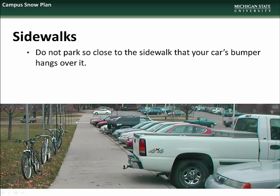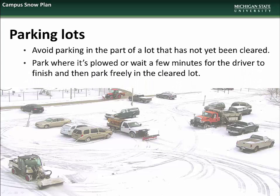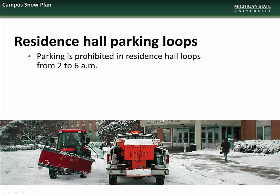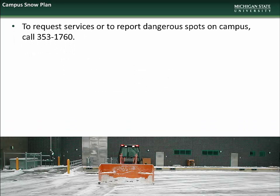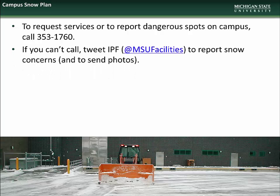Please do not park so close to sidewalks that your vehicle's bumper hangs over it, as this makes clearing the sidewalk with motorized equipment impossible. We ask that you avoid parking in sections of lots that have not yet been cleared, either parking in already cleared areas or waiting for our crews to finish clearing the lot before parking. We remind everyone that parking is prohibited in residence hall loops from 2 to 6 a.m. Our crews have a formidable task ahead of them after a snow event, and keeping these areas free from vehicles helps removal efforts go more smoothly and quickly. If you see icy or dangerous spots on campus, please call a campus operator at 353-1760, or you can also tweet us at msufacilities.